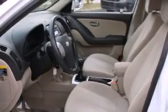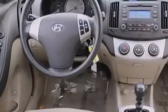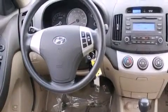Features include cruise control, full power accessories, a rear window defroster, a CD player, fog lamps, an anti-lock braking system, a keyless entry system, and an auxiliary power outlet.